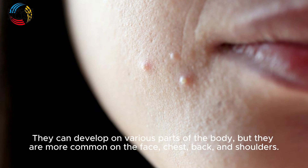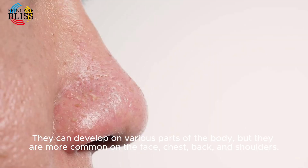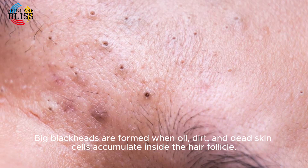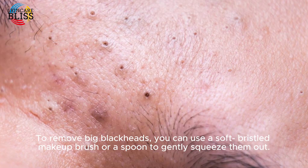They can develop on various parts of the body, but they are more common on the face, chest, back, and shoulders. Big blackheads are formed when oil, dirt, and dead skin cells accumulate inside the hair follicle.